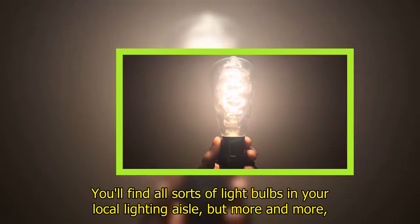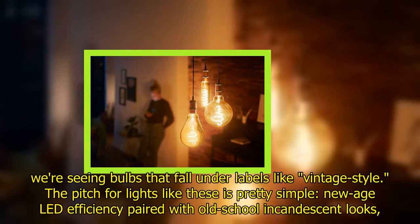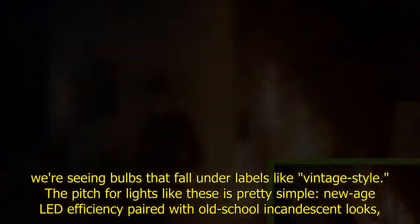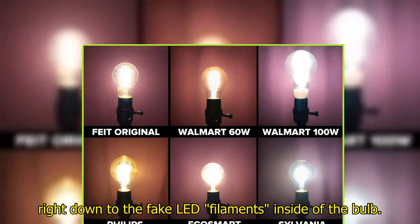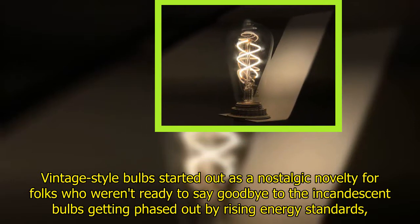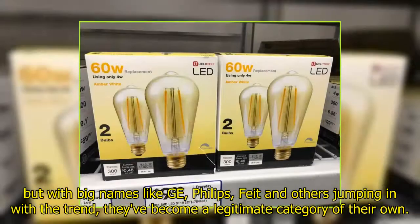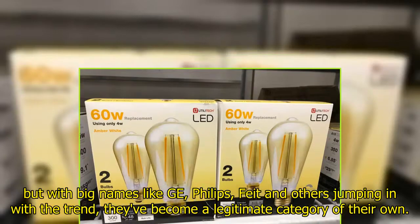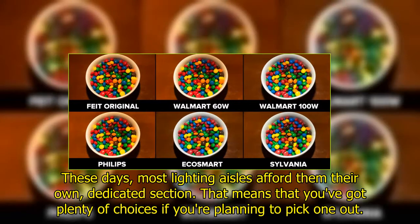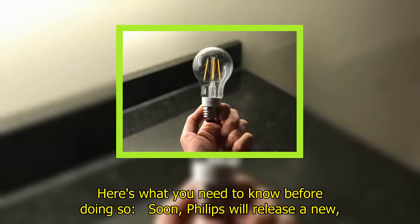You'll find all sorts of light bulbs in your local lighting aisle, but more and more we're seeing bulbs that fall under labels like 'vintage style.' The pitch for lights like these is pretty simple: new-age LED efficiency paired with old-school incandescent looks, right down to the fake LED filaments inside the bulb. Vintage style bulbs started out as a nostalgic novelty for folks who weren't ready to say goodbye to incandescent bulbs being phased out by rising energy standards, but with big names like GE, Philips, Feit, and others jumping in, they've become a legitimate category of their own. Here's what you need to know before picking one out.